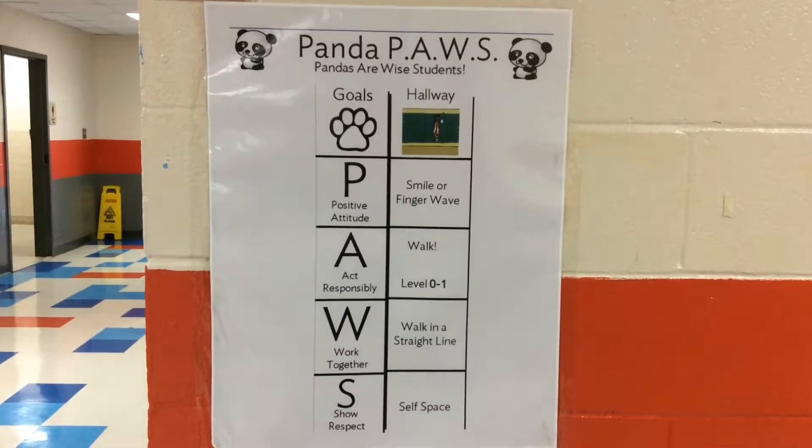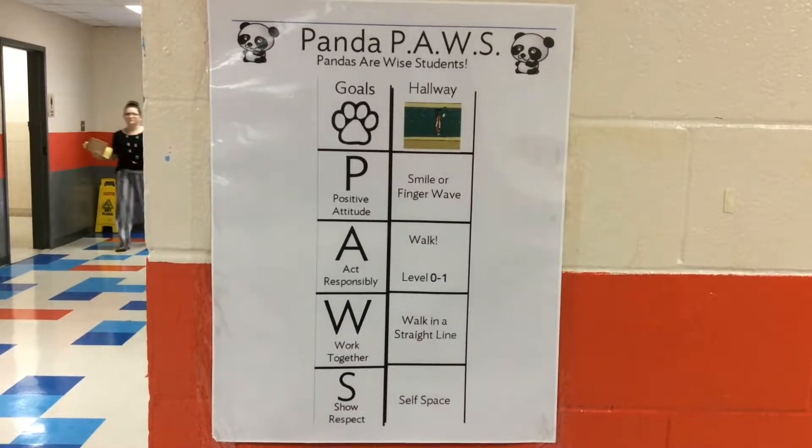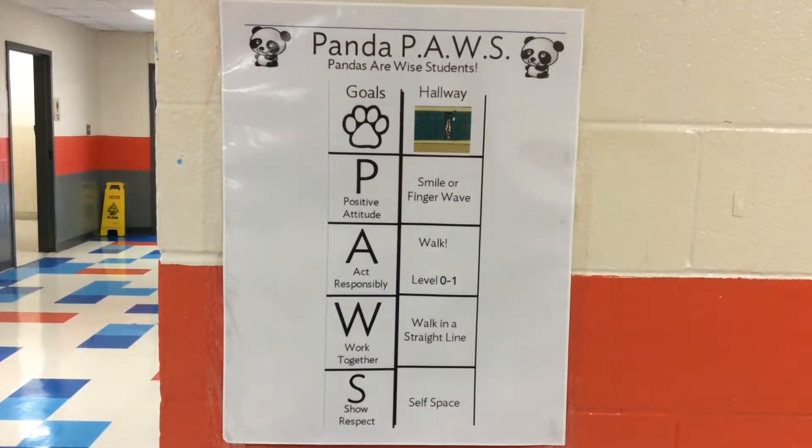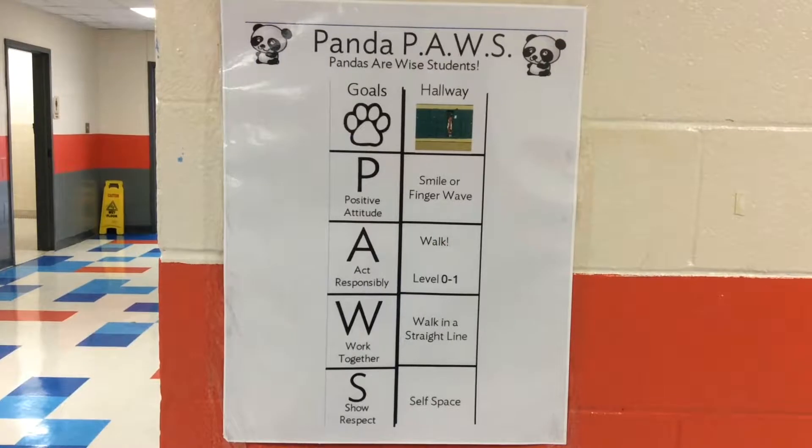Hello, this is Home of the Pandas, and there is a correct way that you walk to bus dismissal, and there is a wrong way. First, we're going to look at the wrong way to go to bus dismissal.